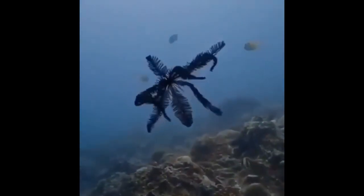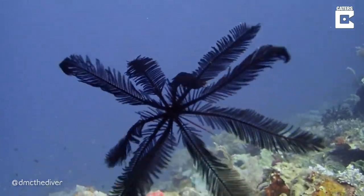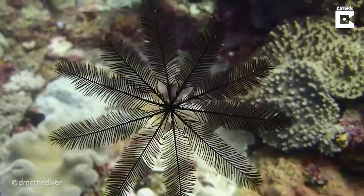Three, maybe the most interesting thing about feather stars: they're hermaphrodites. That means that they have both male and female reproductive organs. So if a feather star wants to reproduce, it can do it all by itself.